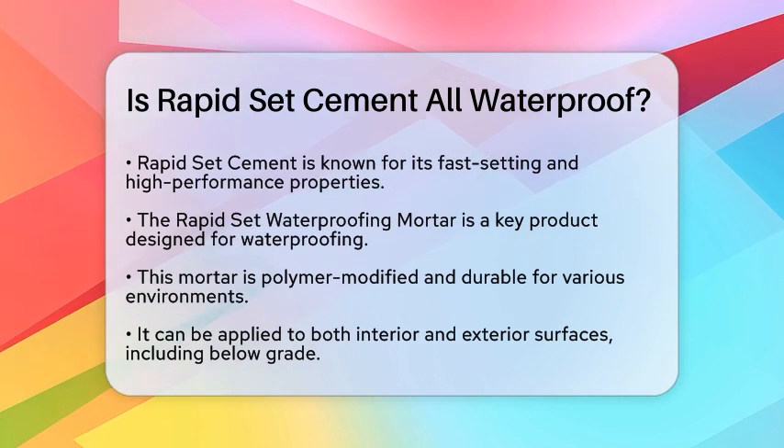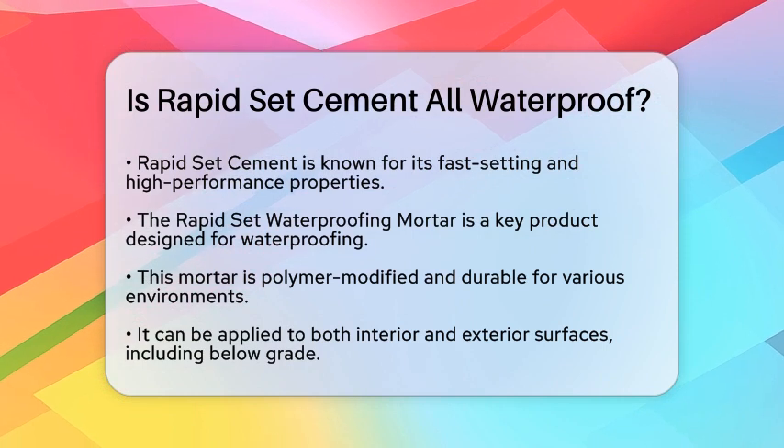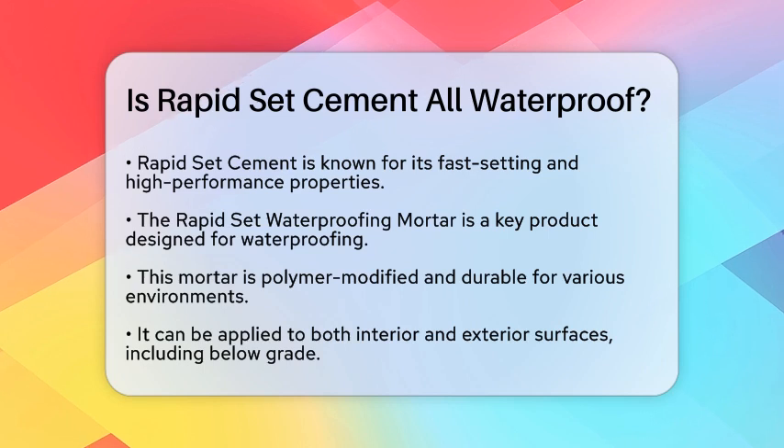RapidSet Cement is known for its high performance and fast setting properties, which make it ideal for various applications. One of the key products in this line is the RapidSet Waterproofing Mortar.